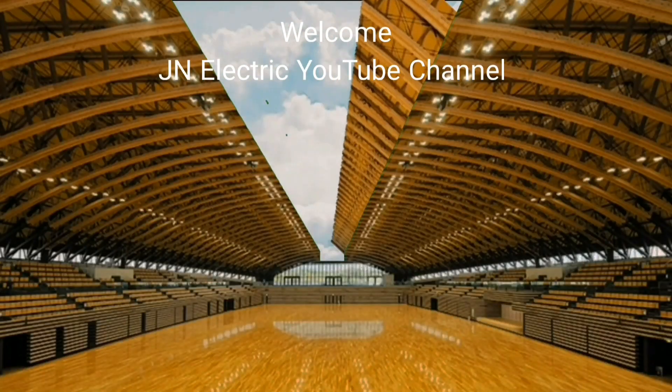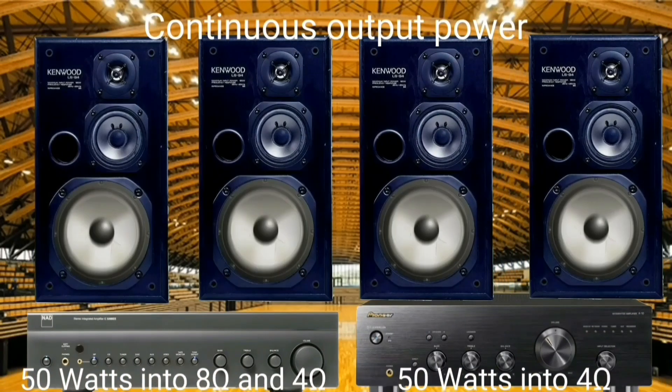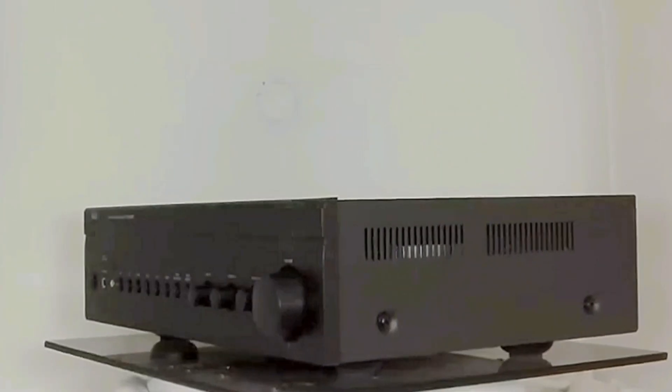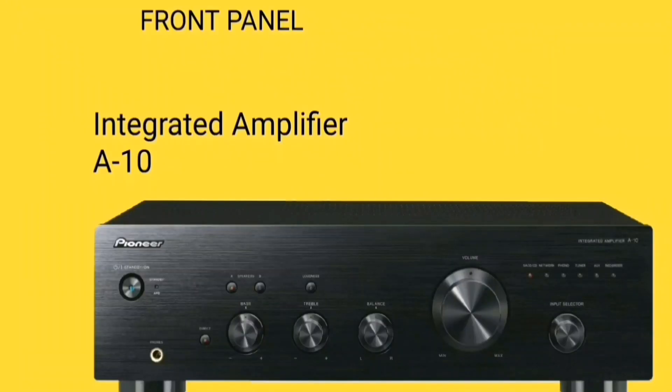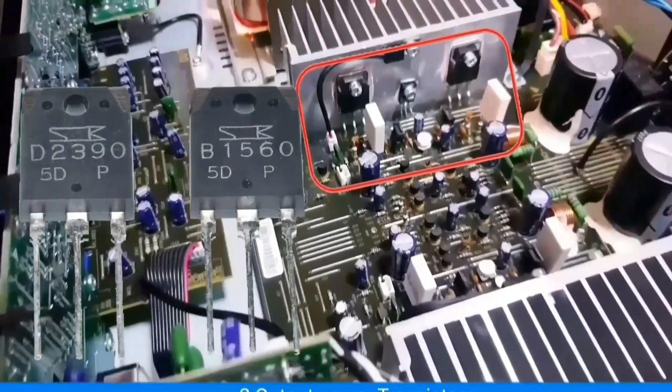Hello everyone, welcome to JN Electric YouTube channel. Today I will compare two integrated amplifiers: the NAD C326 BEE and the Pioneer A10KS or A20KS.